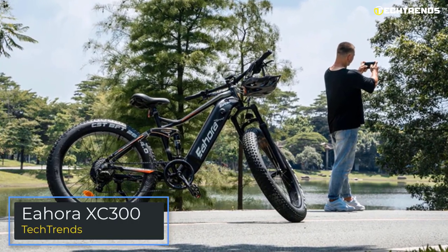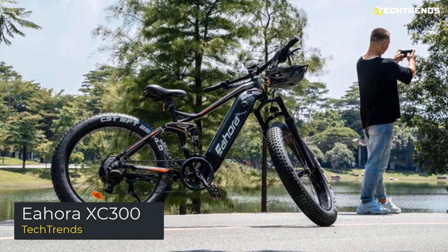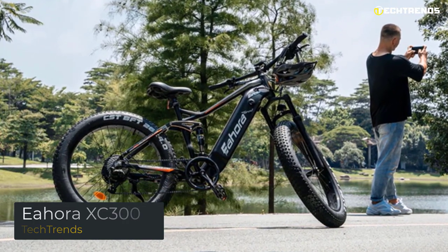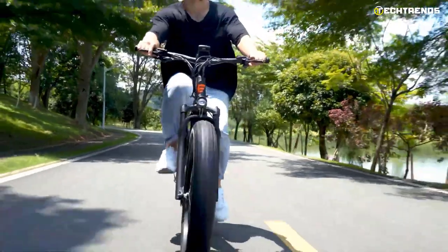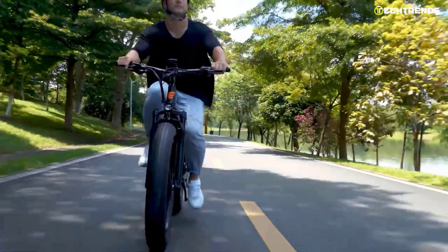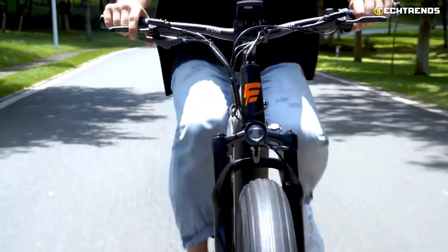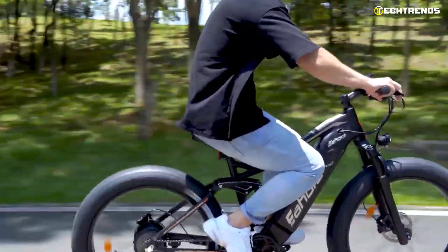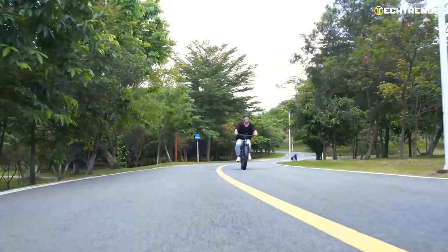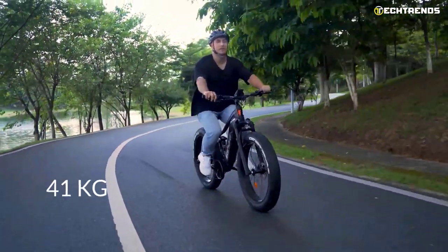Ihora XC300. The Ihora XC300 is a high-quality, durable electric bike with a sleek design that looks and handles like a regular bike. The XC300 is great for commuting and riding to campus, and it's a lot more fun than walking. It is also more environmentally friendly than cars, and it is a perfect design for a bike. The lightweight, strong, rust-free aluminum frame reduces the bike's weight to under 41 kilograms.